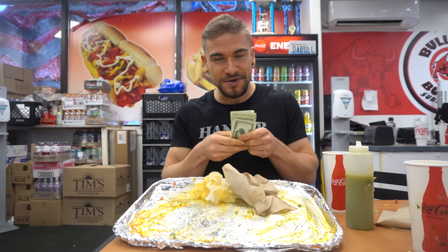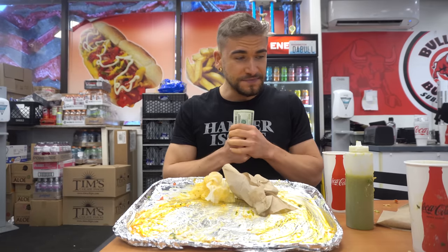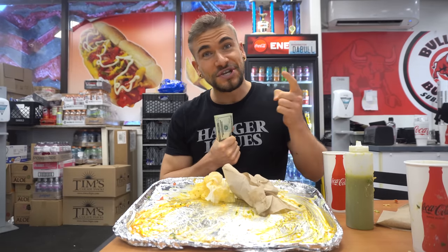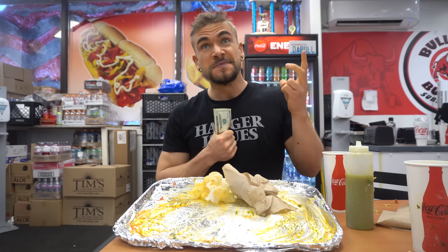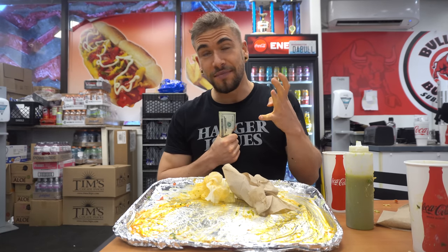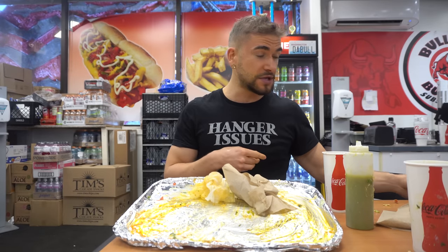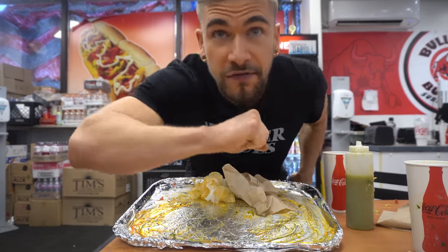Huge thanks to all the staff here. Love this place. They have so many challenges: a burger challenge, a taco challenge, a quesadilla challenge, a torta challenge, a burrito challenge — I've done quite a few of them. I'll put some links down below. Huge thanks to everybody here. Have a lovely day, everybody.